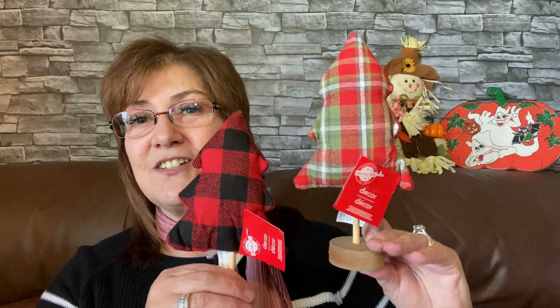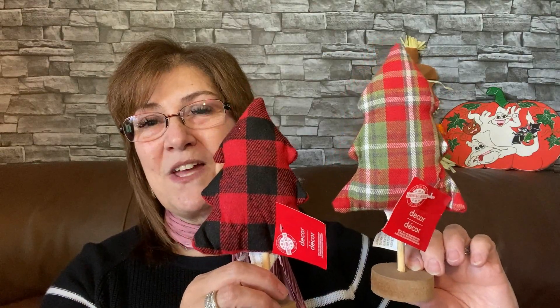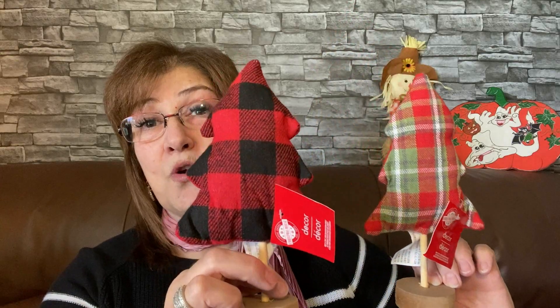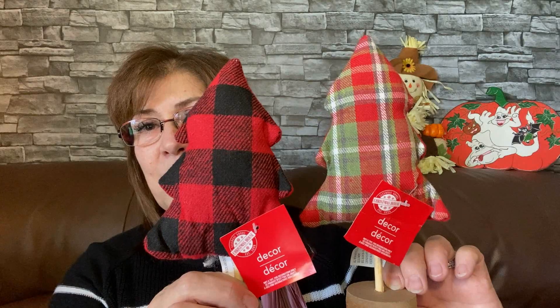Thank you so much to everyone sending me emails and Facebook messages pointing me to videos — I truly appreciate that. My husband also picked up two little trees for his downstairs Christmas display. We'll have a tree upstairs and one downstairs. These little trees are just adorable — there was another one, I think black and white check, but these are the two he chose.